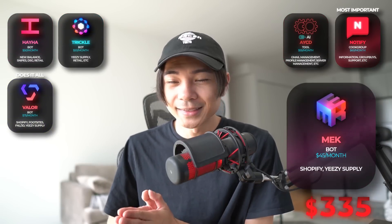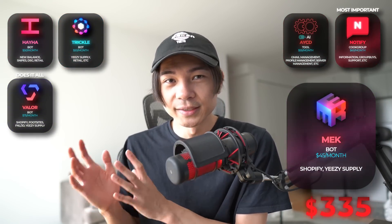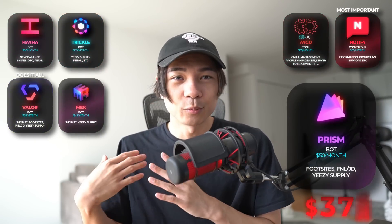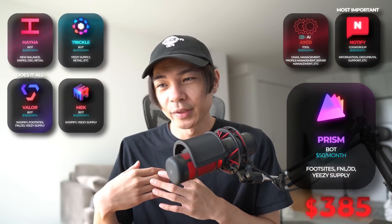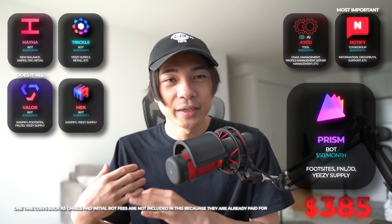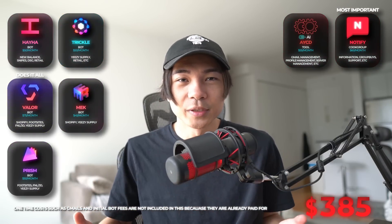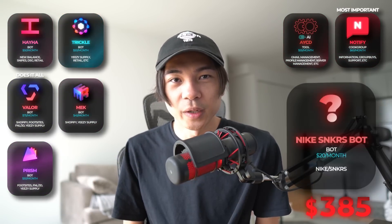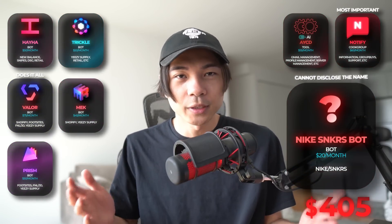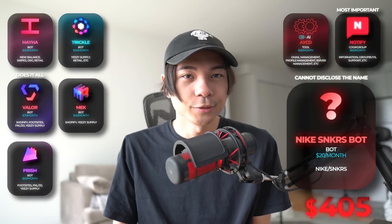Next up is Mech. This is an absolute beast on Shopify, and it's also really good on Yeezy Supply, so definitely gotta have this one on my list. Next up, we got Prism. This has just been very, very consistent for me. It does very well on foot sites and Yeezy Supply, and a few other websites — gotta have that as well. And last but not least, we have a Nike sneakers bot coming in at only $20 a month. Unfortunately, I'm not allowed to say what bot this is — it's against their rules, but it's all good.